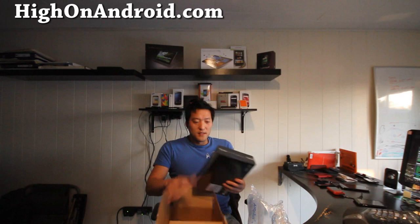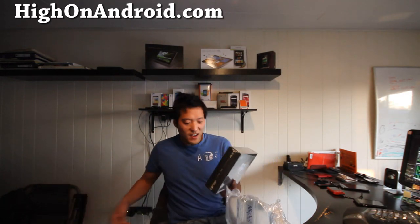Throw everything out - all the boxes - oh, not this one. So I've got the Transformer Prime here, folks.